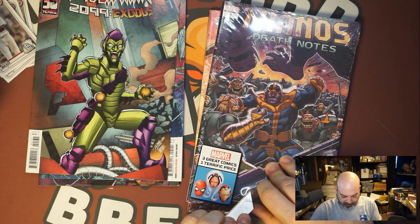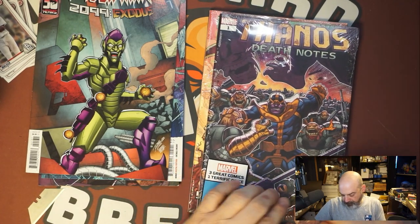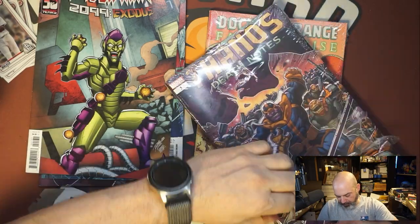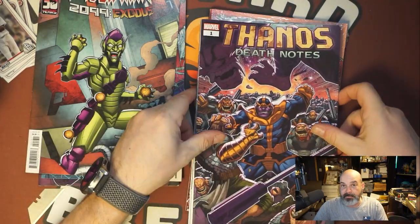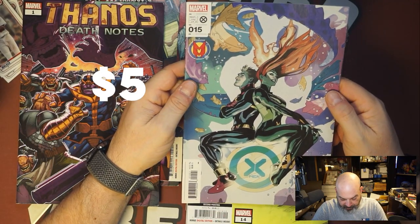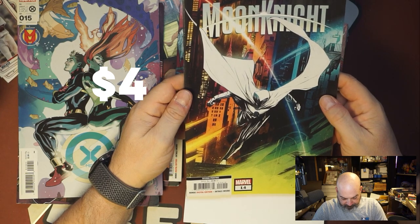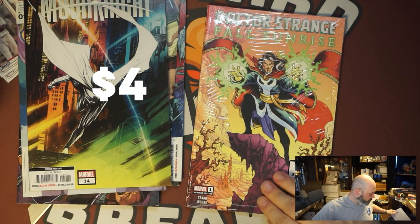These are going to be short videos. These things are so hard to shrink wrap without damaging the books too — very rarely do I get one that's really nice condition. Thanos Death Notes again. And we got an X-Men Miracle Man variant. And we got a Moon Knight second print, number 14. Sometimes those second prints are pretty rare.